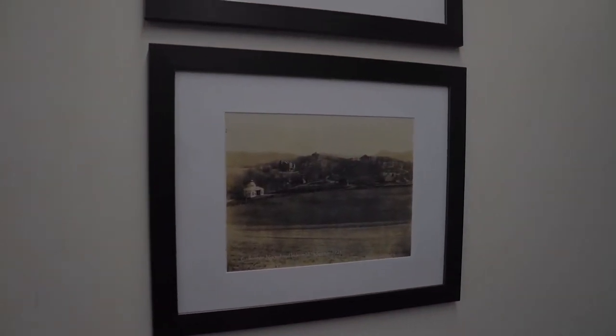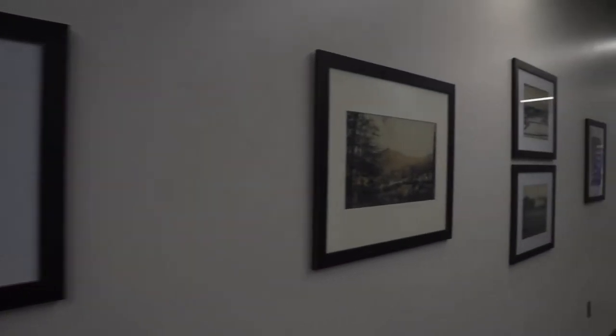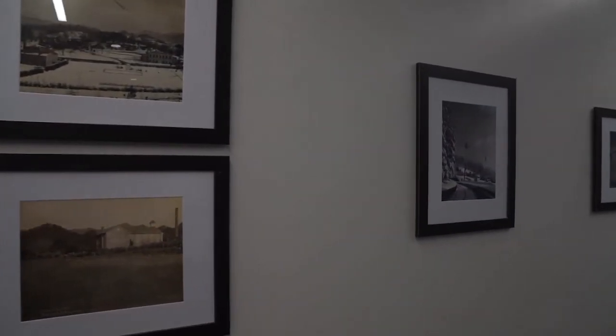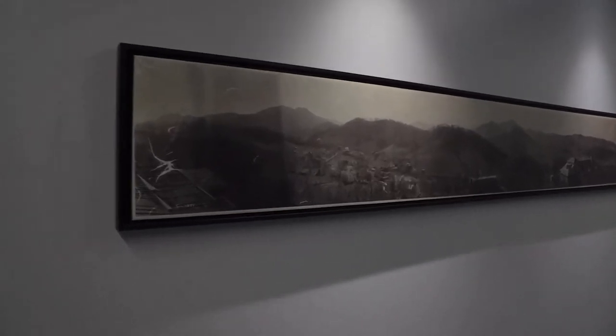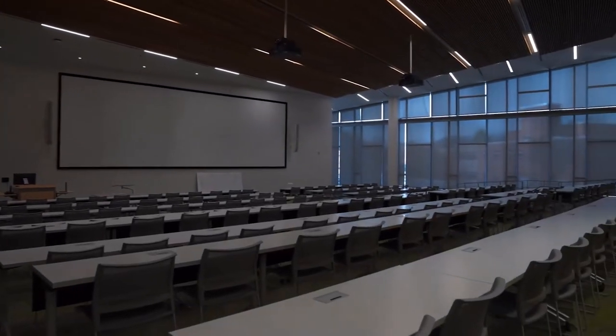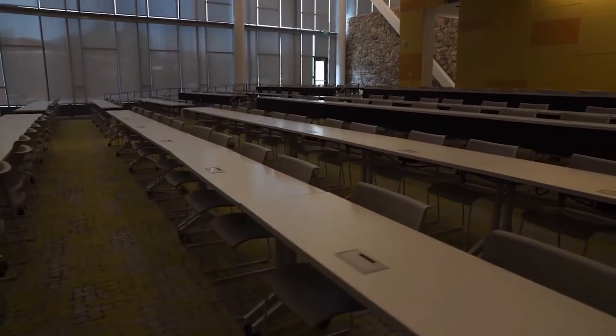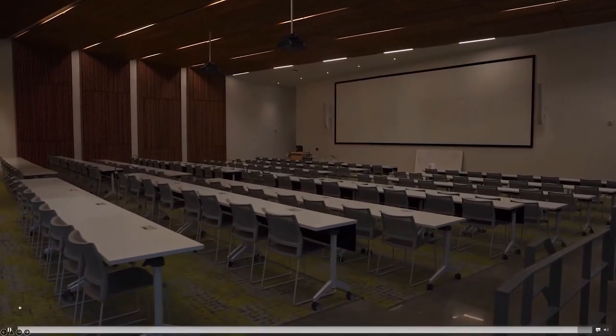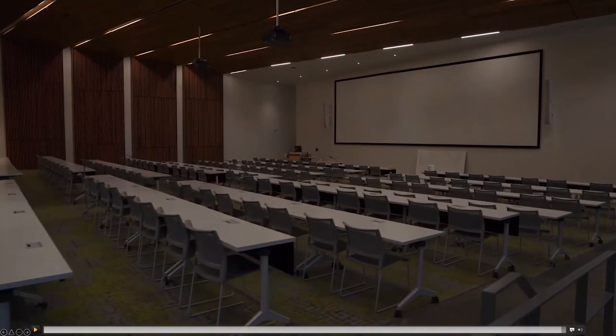It was important for us to capture the history, particularly of this site, and it was really interesting in the beginning to see students gathering around these photos, really taking a look at what the campus used to look like. This part of the building has a lot of the classrooms in it. The biggest classroom is a 150-seat lecture hall. All the furniture is tables and chairs that can be removed — it's all flexible — and it can also be used for events, which has been really cool.